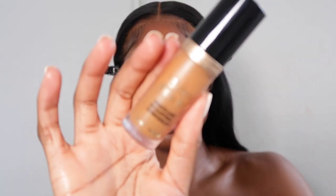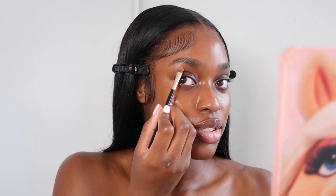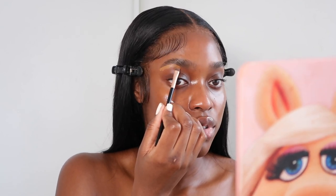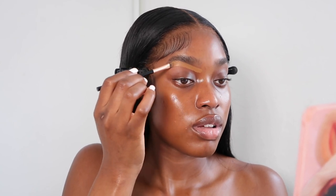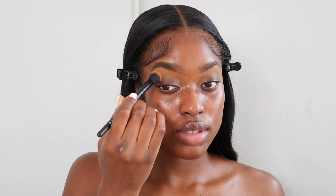To conceal my eyebrows I'm using the Too Faced Born This Way Sculpting Concealer in the shade Chestnut. I start from the arch down to the tail and then move forward to the front of my brow. The excess on my brush I just go underneath and bring the product down onto my eyelid. Then I take a brush from Zorrhea and blend out that concealer.